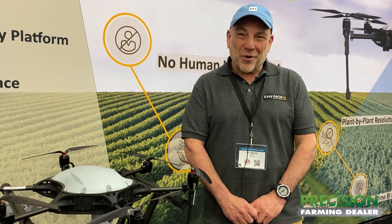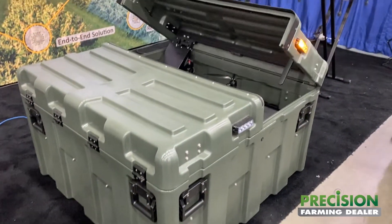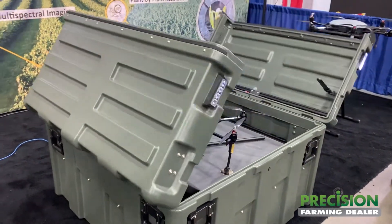Hi, my name is Steve Reich. I'm the Chief Strategy Officer at Easy Aerial. We're a company that is located in Brooklyn, New York at the Brooklyn Navy Yard. Easy Aerial is a company that does a drone-in-a-box solution.